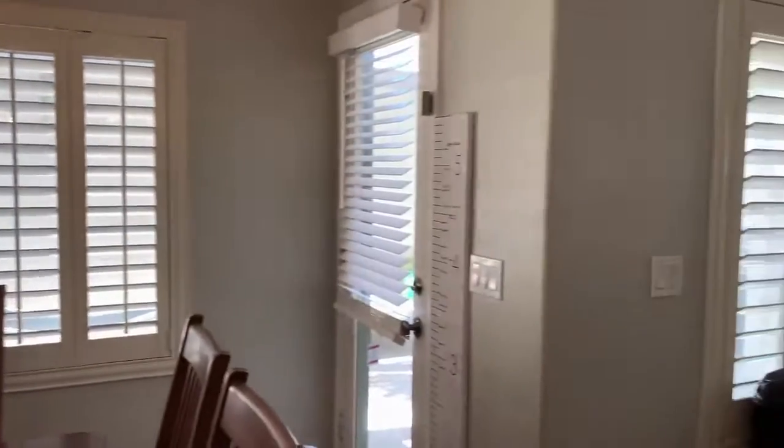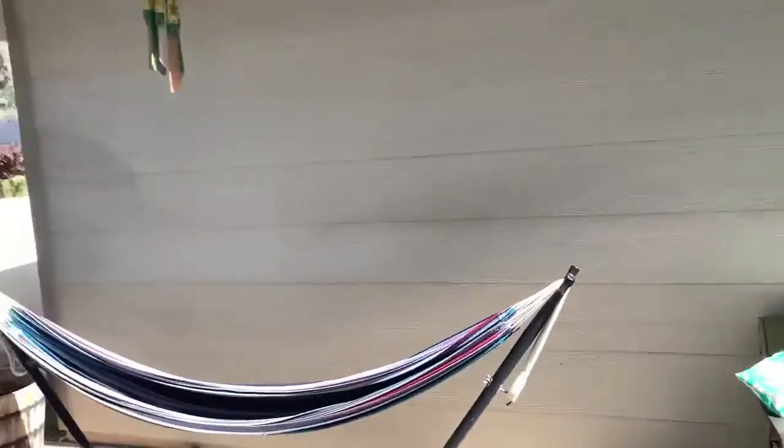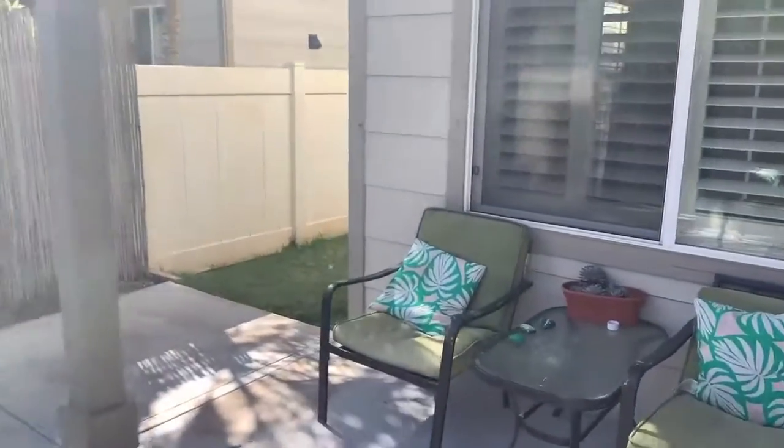The home has plantation shutters. It has a detached two-car garage. It's only one street over from a really cute park. Part of the patio is covered so you can have some nice lawn furniture out here.